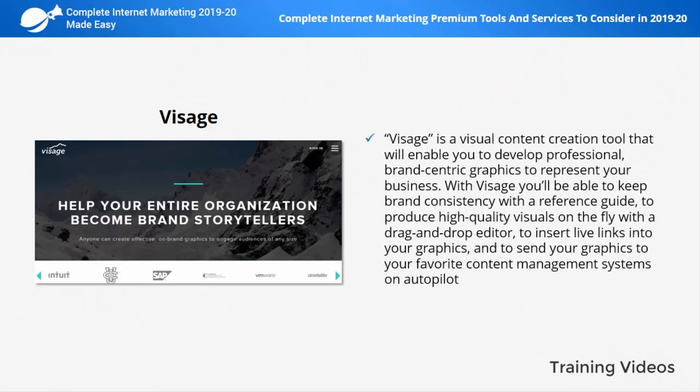Visage is a visual content creation tool that will enable you to develop professional, brand-centered graphics to represent your business. With Visage you'll be able to keep brand consistency with a reference guide, produce high quality visuals on the fly with a drag and drop editor, insert live links into your graphics, and send your graphics to your favorite content management systems on autopilot.